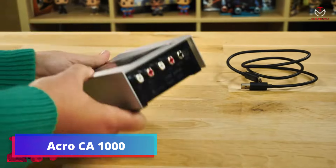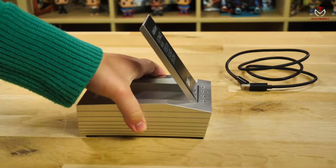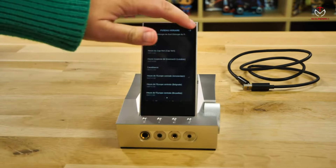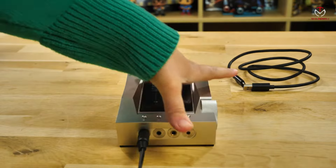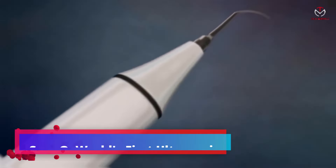Acro CA-1000 — the Acro CA-1000 headphone amplifier redefines audio experiences with powerful and clear sound. Setting a new standard, it incorporates features not found in other headphone amps, with various inputs and outputs for flexibility and compatibility with all audio gear.